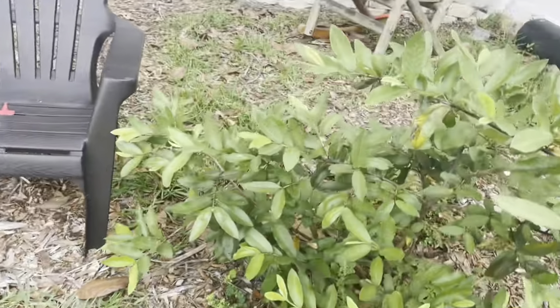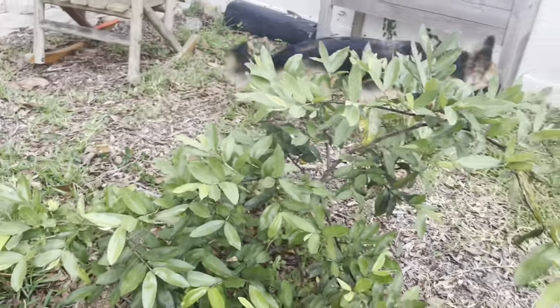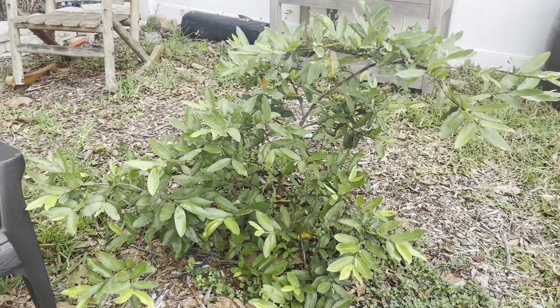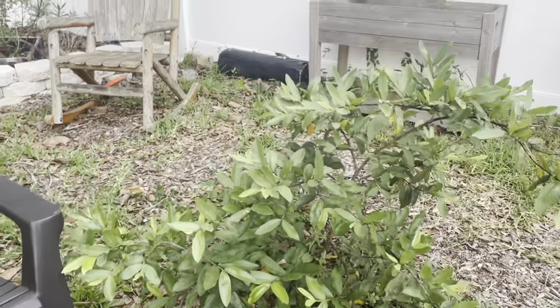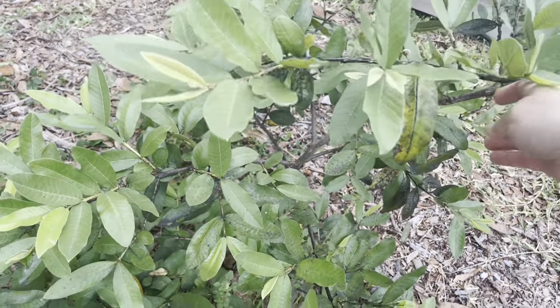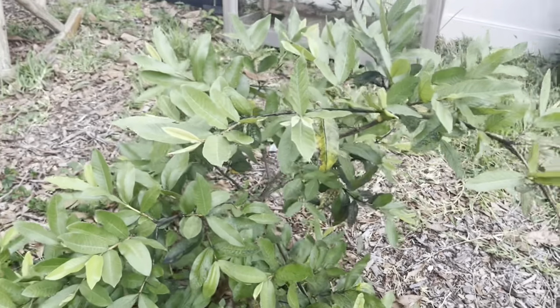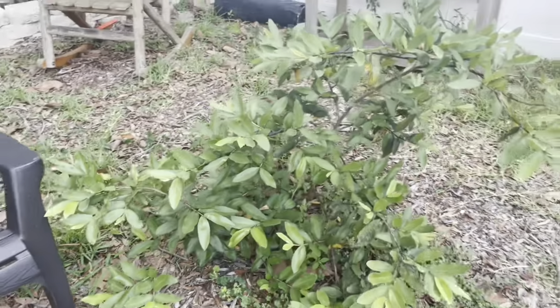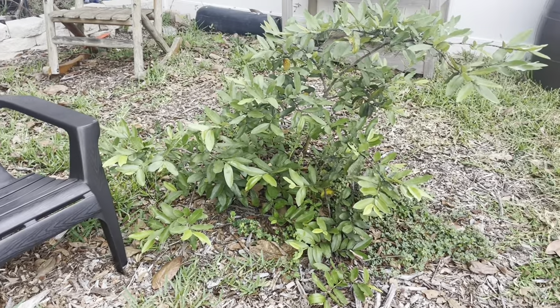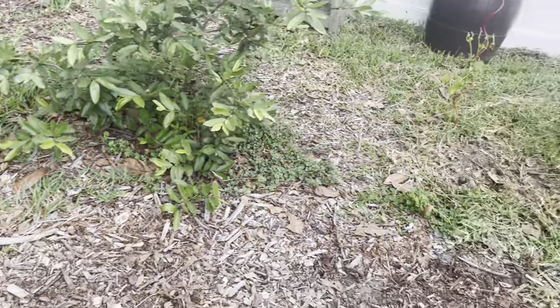This is my guava. I bought this last year — this was one of my first trees. It's a little bit bigger but it's not fantastic. I thought maybe I saw a little tiny baby fruit on there, but it was just a leaf. I have another one that's in the sun, so we'll compare the two.